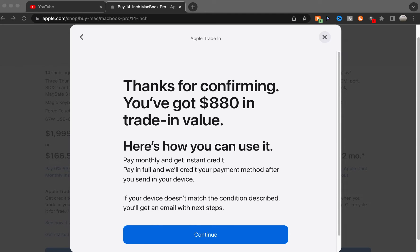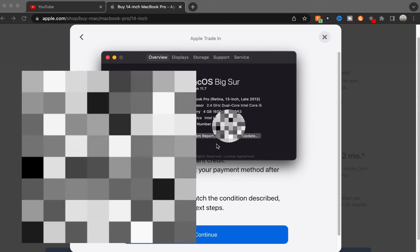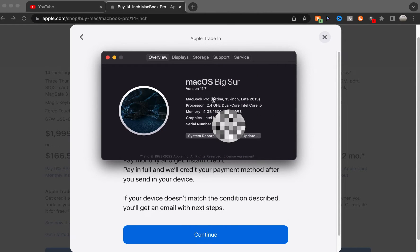I'm going to show you everything except the serial number. Here's everything: MacBook Pro Retina 13-inch, late 2013. 2.4 GHz dual-core Intel Core i5. Memory: 4 GB 1600 MHz DDR3 RAM. And Intel Iris graphics with 1,536 MB.